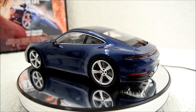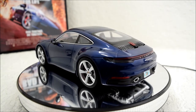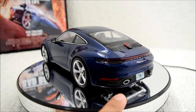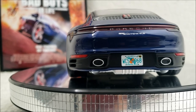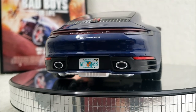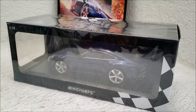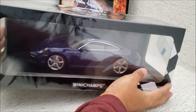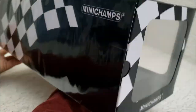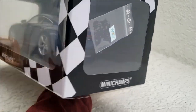Because this one is modeled exactly after the Bad Boys for Life car, it does come with a license plate. This one I had to add myself — it was a water slide decal, and I'm probably going to replace it with something better looking. But it does come with the car, and you have the option of not putting it on.